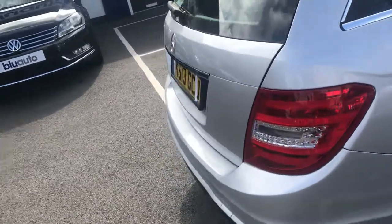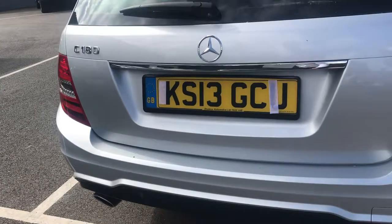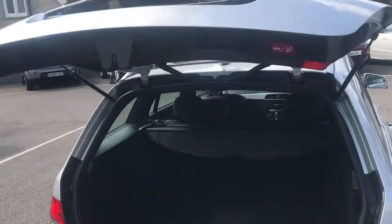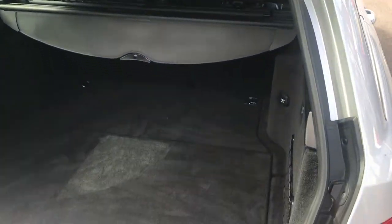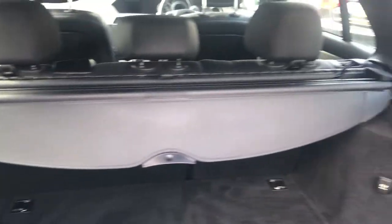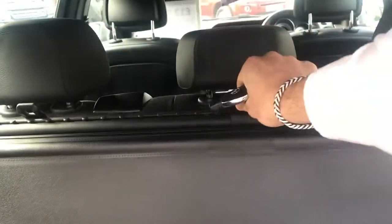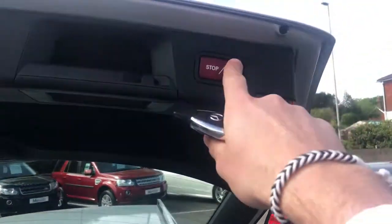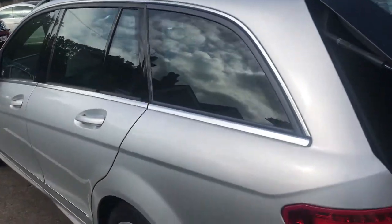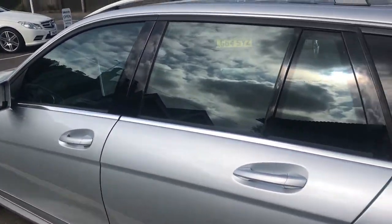Moving to the rear of the car, once again you've got your parking sensors tucked away on the trim at the bottom. Using the key you can open up the boot remotely — there's a superb amount of space in these Mercedes-Benz C-Class Estates. There's a parcel shelf for privacy and you've also got a dog guard that lifts up very conveniently. A simple press of a button closes it, and the bodywork down this side is in the same really nice condition as the other.